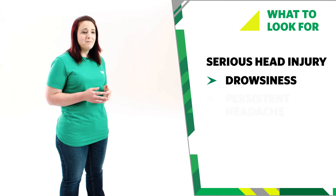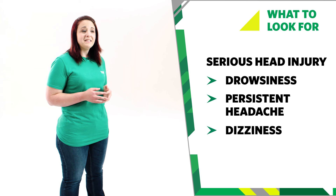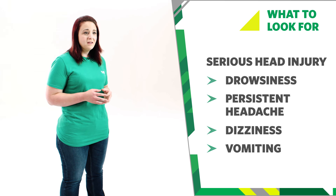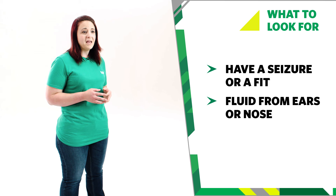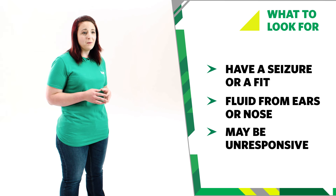If they've had a serious knock to the head, they may have a serious head injury and show some of these signs. They may be drowsy. They may have a headache. They may be dizzy. They may vomit. They may suffer a seizure or fit. There may be fluid coming from their ears or nose. And they may be unresponsive.